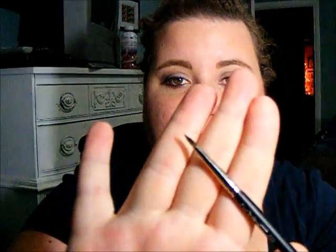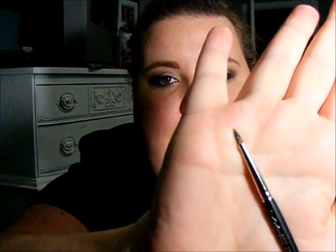And then one brush. I just recently purchased this, but I'm already in love with it — it's the MAC 209 Eyeliner Brush. It's just the perfect eyeliner brush. Makes the application so easy, and I just really like it.